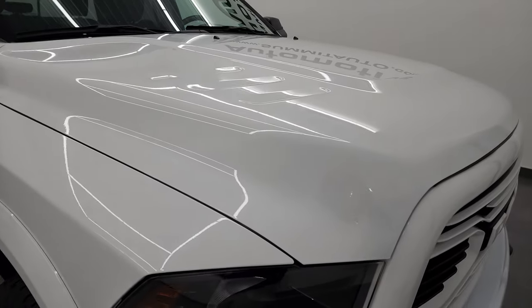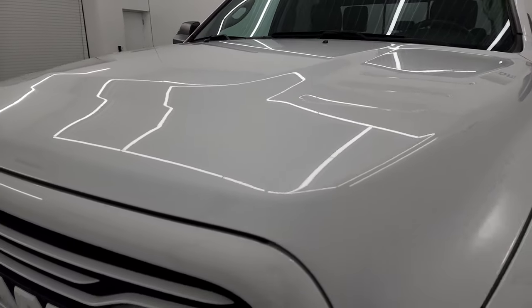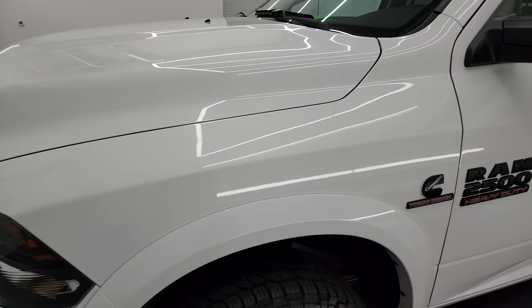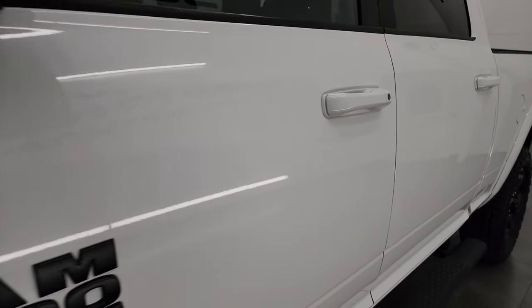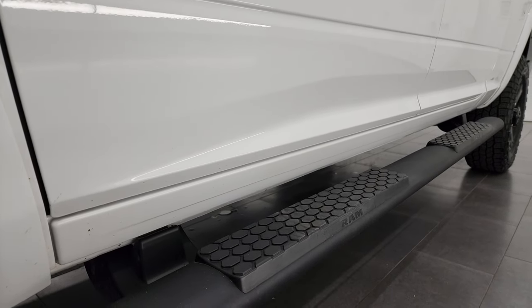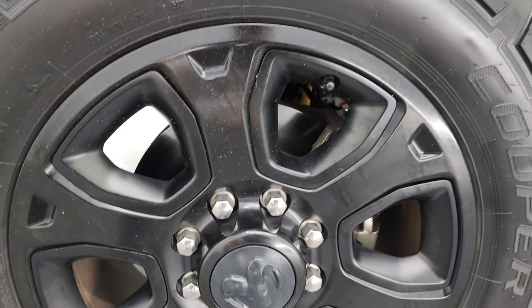I'm going to go all the way around in this video — inside, underneath — start it up and take a look under the hood to give you the most accurate representation of the truck possible. I shoot all my videos in 4K. You can subscribe to my YouTube channel at youtube.com/summitauto — click the bell for notifications and get access to one of the largest catalogs of vehicle and truck walk-arounds on YouTube, 8,000 videos and counting.